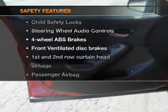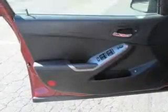Rest assured knowing that these top safety components are included: front ventilated disc brakes, curtain head airbags, passenger airbag, side airbag, traction control, daytime running lights, and low tire pressure warning.